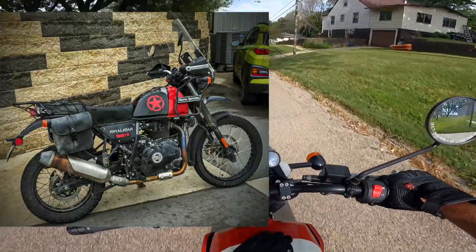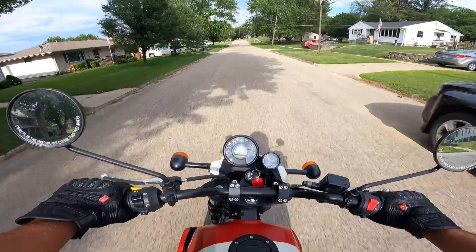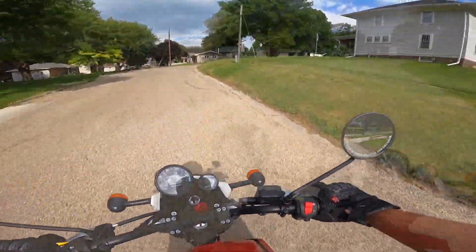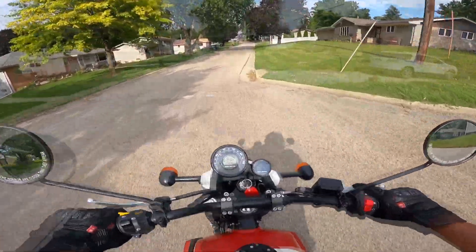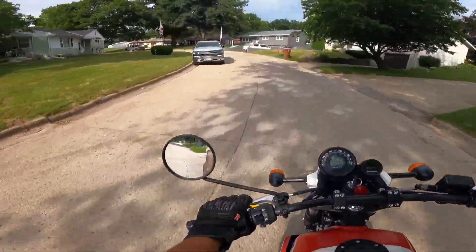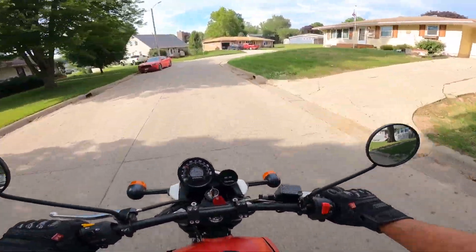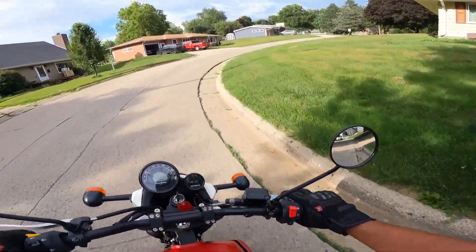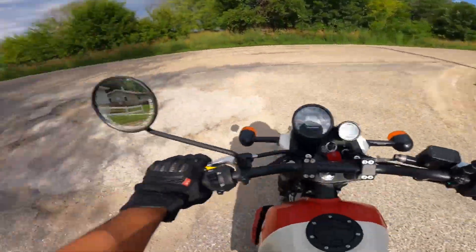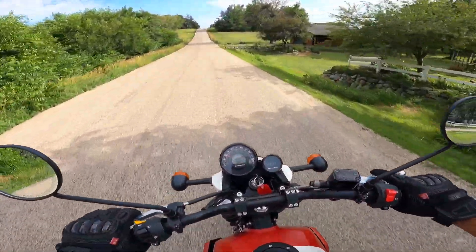We're going to compare this to my Himalayan today. It's got a 57.3-inch wheelbase — that's 1455 millimeters. Ground clearance is about 200 millimeters or 7.9 inches. It has 41-millimeter forks on the front with a travel of about 7.5 inches or about 190 millimeters. The rear is 7.1 inches of travel — it's a monoshock on the rear, that's about 180 millimeters. The front tire is a 190-19 and the rear tire is a 120-90-17.